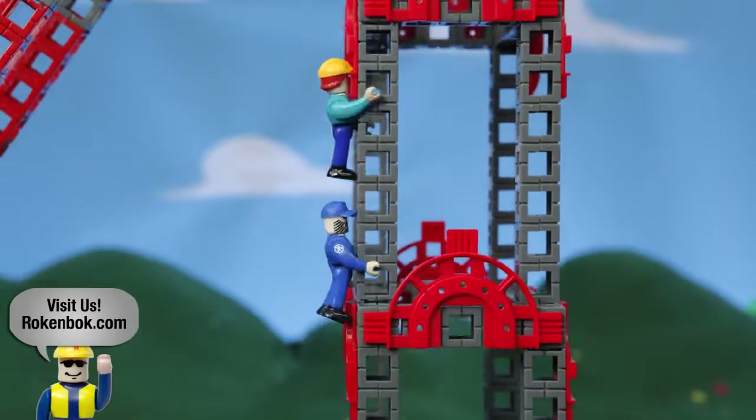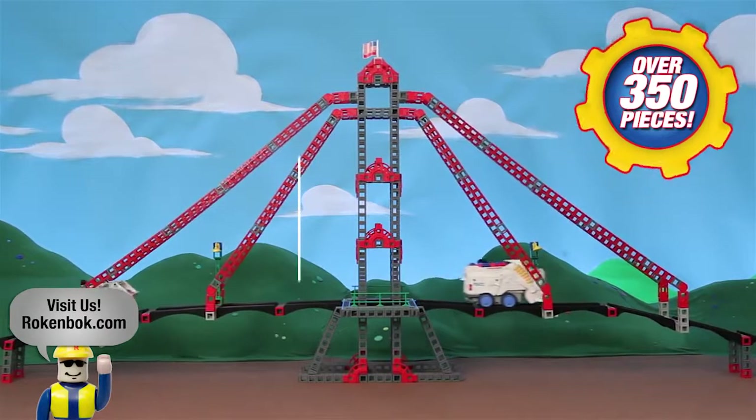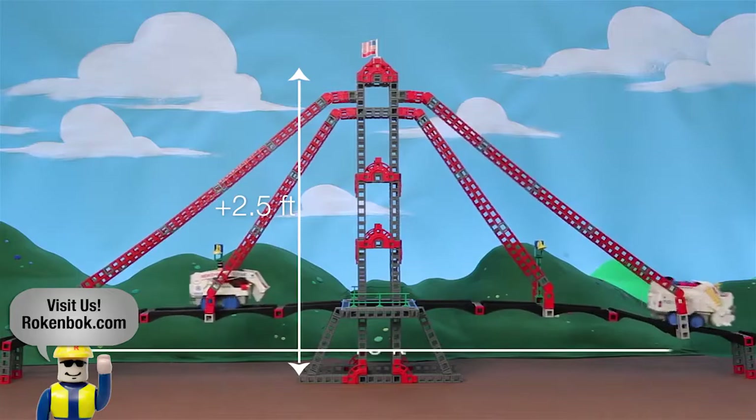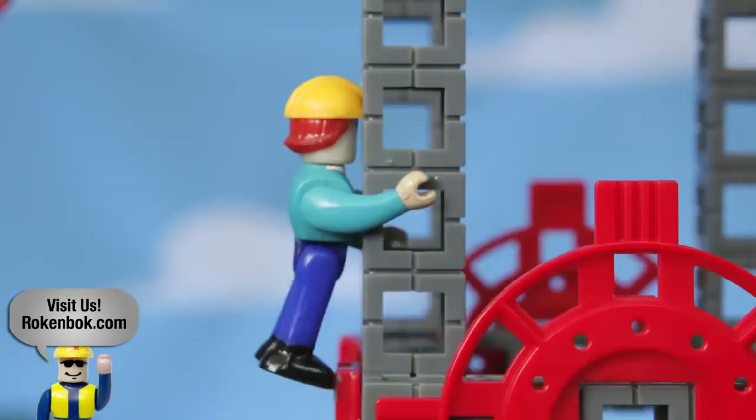Fun fact: this bridge was built using over 350 pieces. It's over 2 and a half feet tall and 6 feet long. And we have to climb all 2 and a half of those feet? Well, yeah.